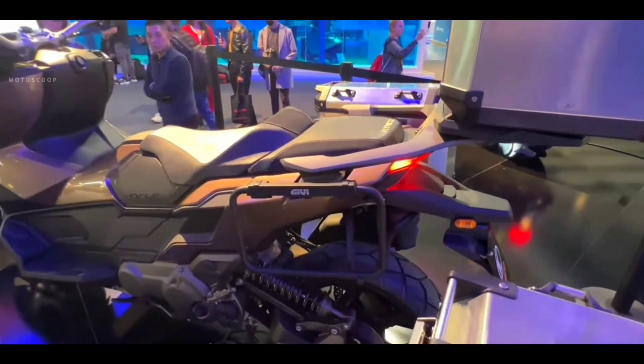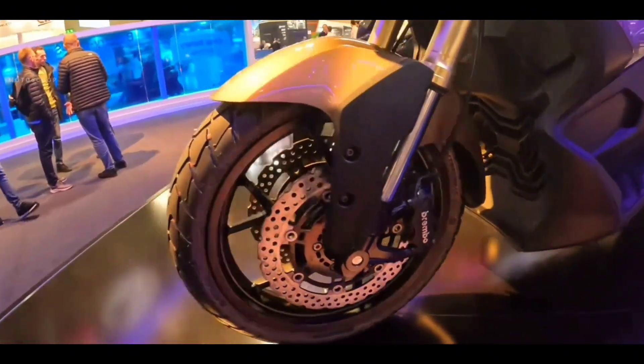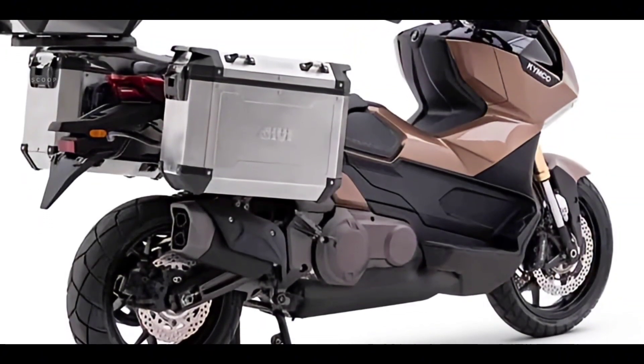As for the brakes, the CVL6 comes to a confident stop with dual Brembo radially mounted discs up front and a single-disc brake at the back.